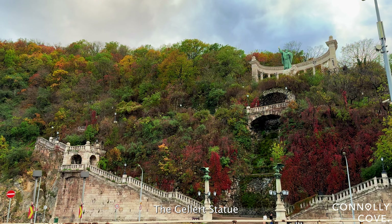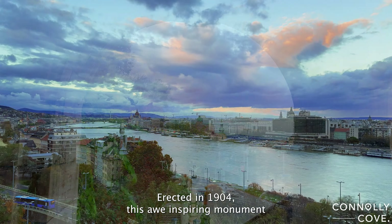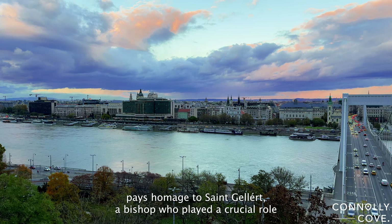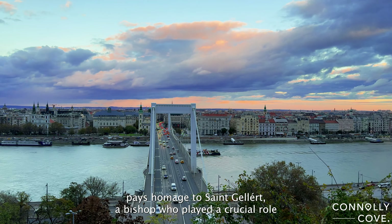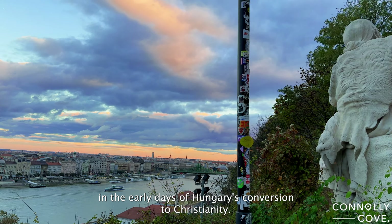The Geller statue stands proudly on the picturesque Geller Hill, overlooking the stunning panorama of Budapest. Erected in 1904, this awe-inspiring monument pays homage to St. Geller, a bishop who played a crucial role in the early days of Hungary's conversion to Christianity.